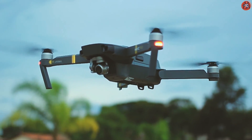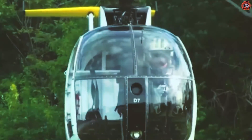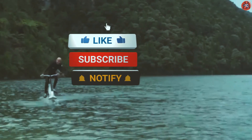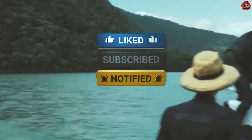So guys, that's all for today's video. Which machine did you find to be more amazing to you? Tell us in the comments section, and if you haven't subscribed to our channel yet, subscribe to it and press the bell icon to get notifications of the latest uploads.